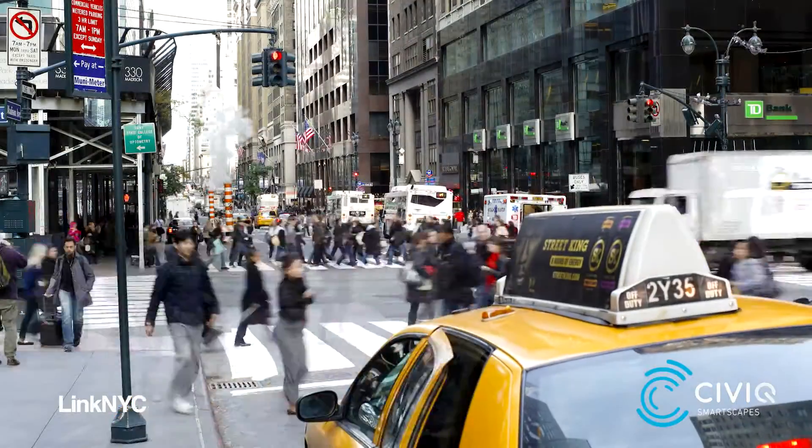I think it's really bringing the streetscape up to what already exists in New York culture. New York is one of the most progressive cities in the world — let's finally modernize the streetscape to match the culture that already exists here.